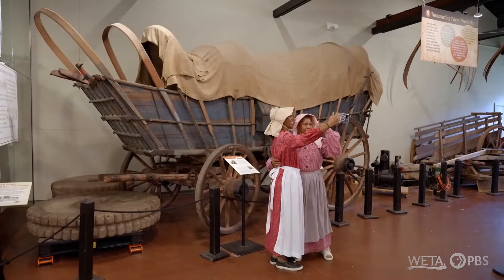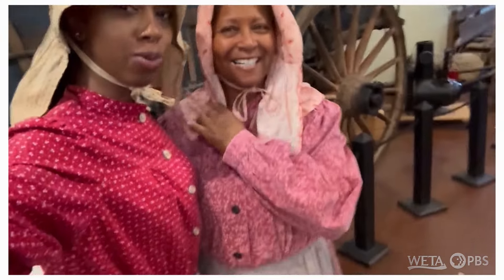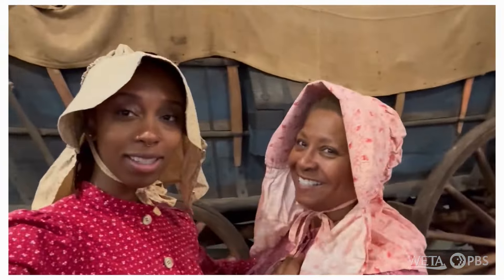We have now transformed into the Pennsylvania Germans. We are in their dress as they would have worn back in the day — head wrap, long sack dress, and an apron.